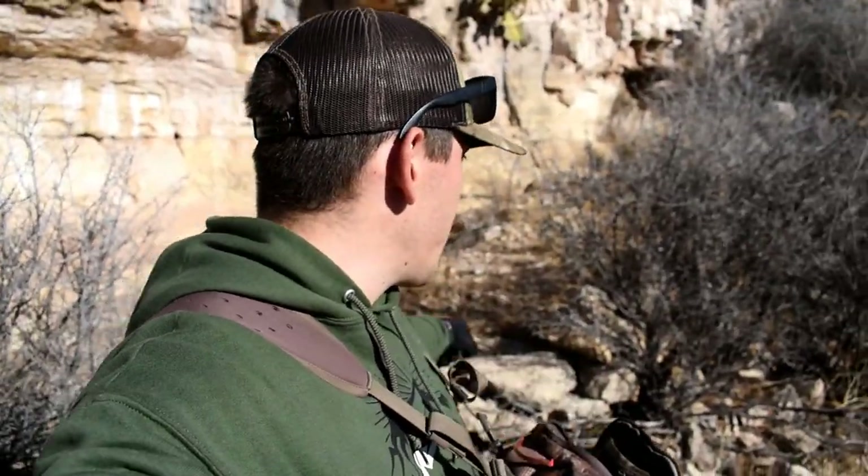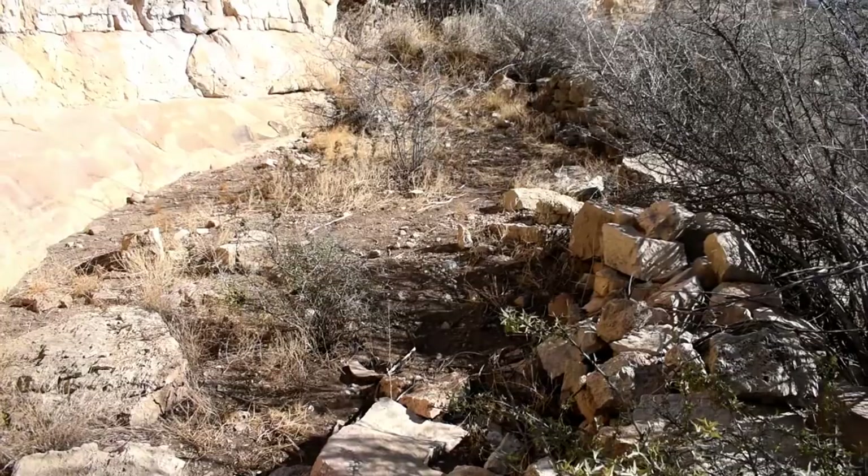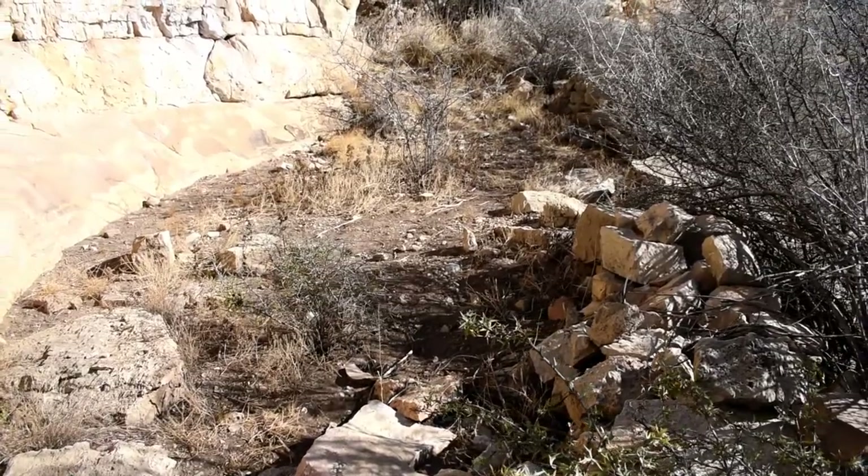Yet another neat feature about this site: right here behind me we have an intact rock wall, which would have served as a barrier or some form of protection and extension to this rock shelter. Pretty amazing.